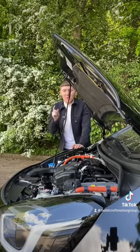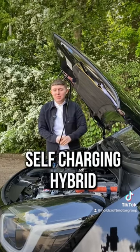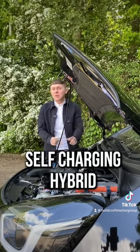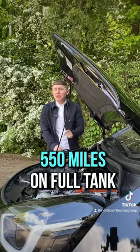Coming under the bonnet, you have a 1.5-litre petrol engine, which is paired with the self-charging hybrid system. This system allows you to travel up to 550 miles on a full tank, with a combined miles per gallon of just over 61.